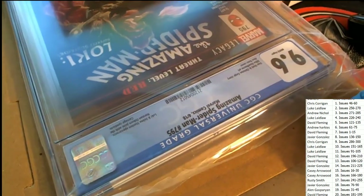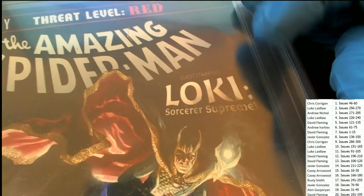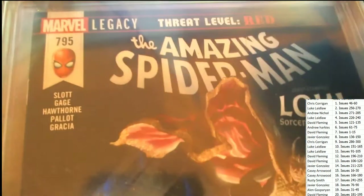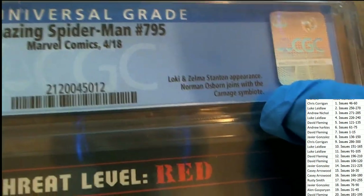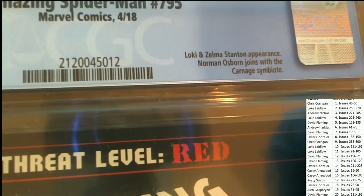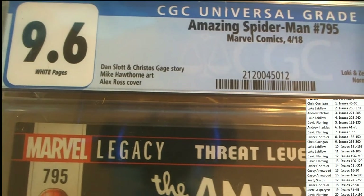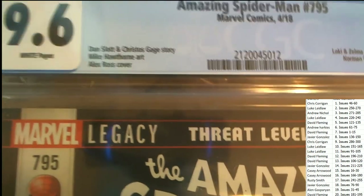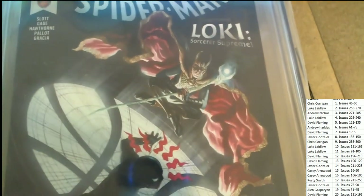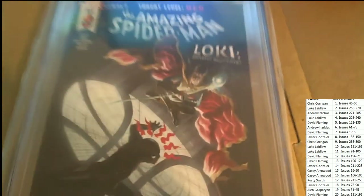Oh, this is an Amazing Spider-Man, and I see Loki — Secret Supreme, number 795. No one has 795. Loki, stand up here. Norman Osborne joins with Carnage — that's very relevant in the story. You can see it's a very nicely graded with white pages. Alex Ross cover — he's a big, big artist. Mike Hawthorne. Let's take a look again at the artwork. This might even be a variant because of the artists who did the art for this one — probably is a special variant cover.